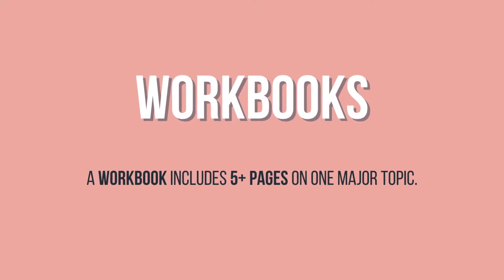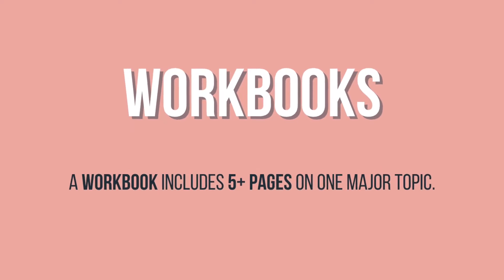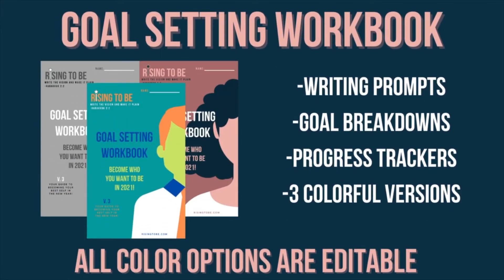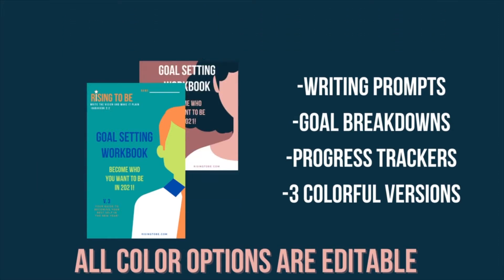A workbook includes five or more pages on one major topic. Like in our goal-setting workbook, which features pages to help you craft your master plan to conquer your goals, pages for listing your obstacles, pages for planning your action steps, and so much more.